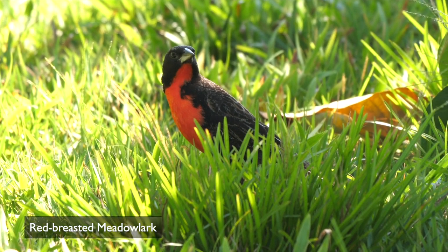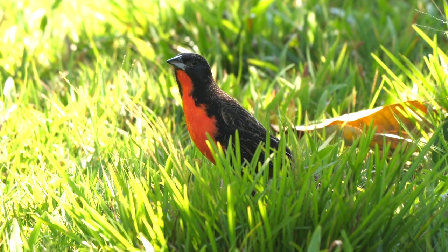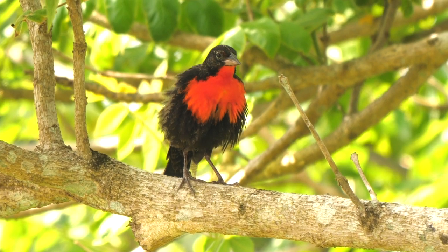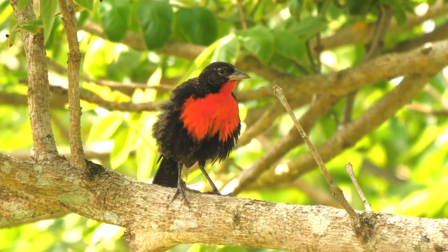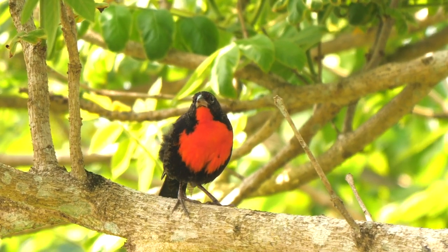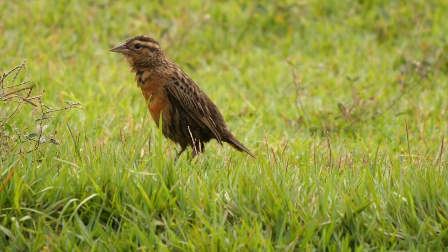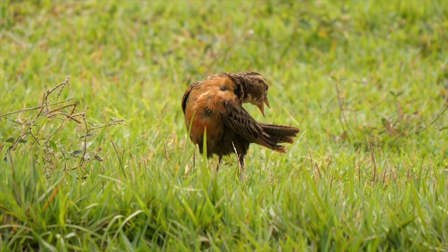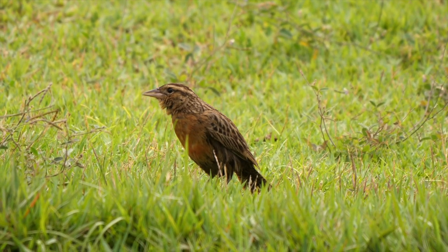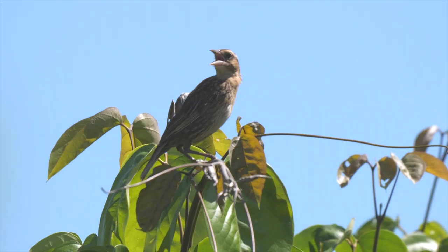Smart Red-breasted Meadowlarks frequented the rough lawns. They are sometimes called Red-breasted Blackbirds, but are now considered to be a small meadowlark, although closely related to other American blackbirds. Only the males have the scarlet breast. Females are duller, although the red developing on one individual suggested it was probably a young male. A more typical female was also seen.